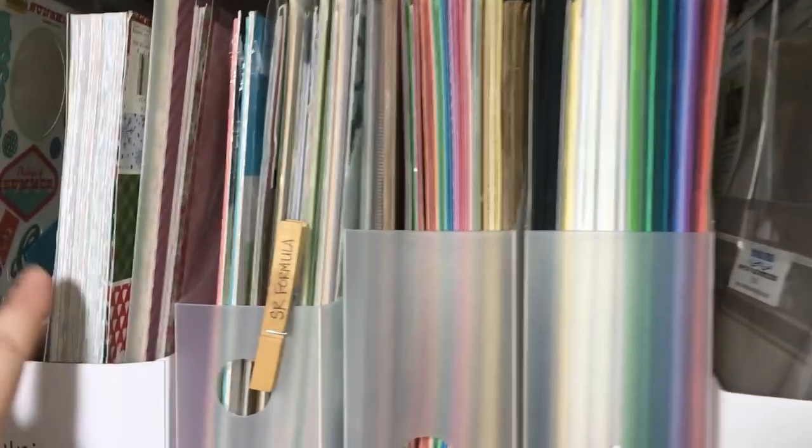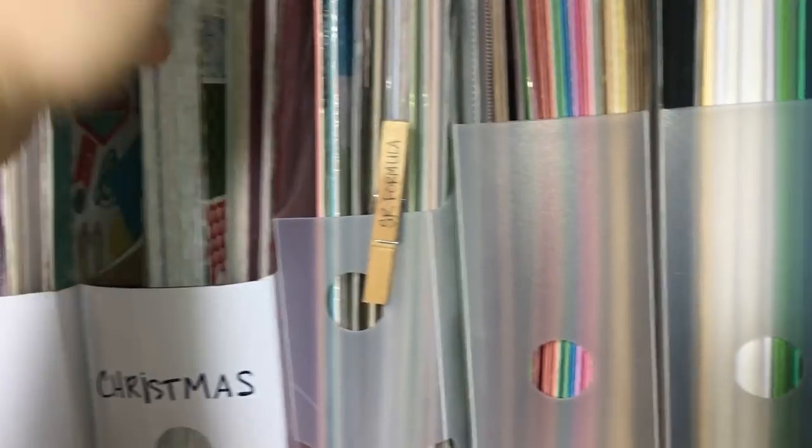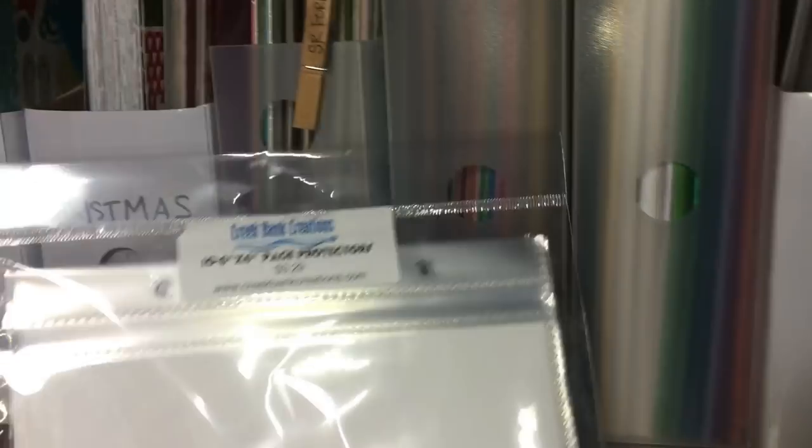I actually ended up finding my page protectors in one of these bins. I have this one for Christmas stuff only, but I had a bunch of loose paper in there, and for some reason the page protectors were just jammed in the middle. I don't know why they would ever be there - but here they are, lo and behold, the missing page protectors!